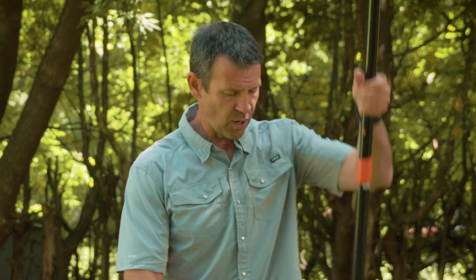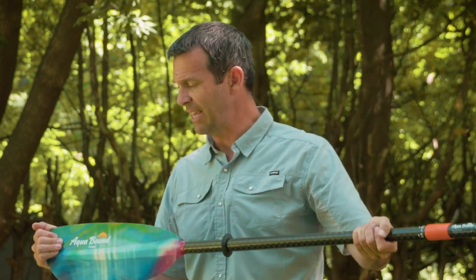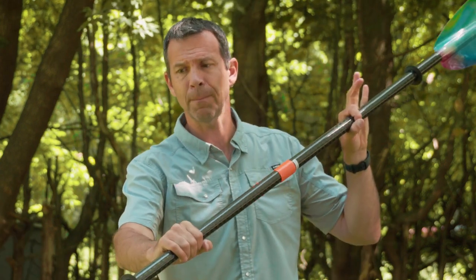A lot of times when people are launching, they'll plant the paddle and push themselves forward. When you do that, the blade can easily snap forward or back — even high quality blades — they're just not designed for force in that way. It's very rare that you actually break a paddle just taking a stroke. If that does happen, it's usually because the blade or shaft was already cracked from doing something like using it as a push pole.